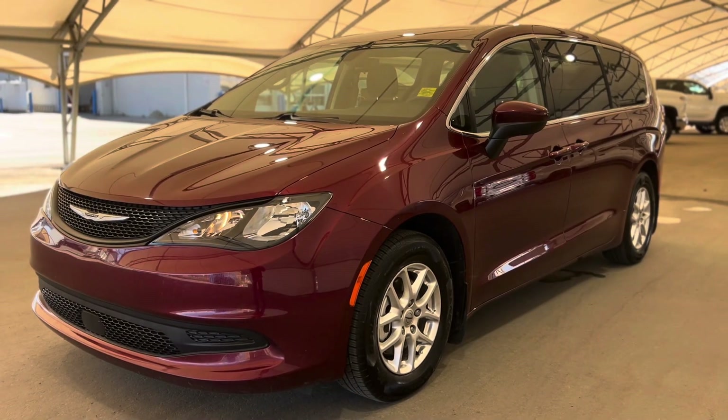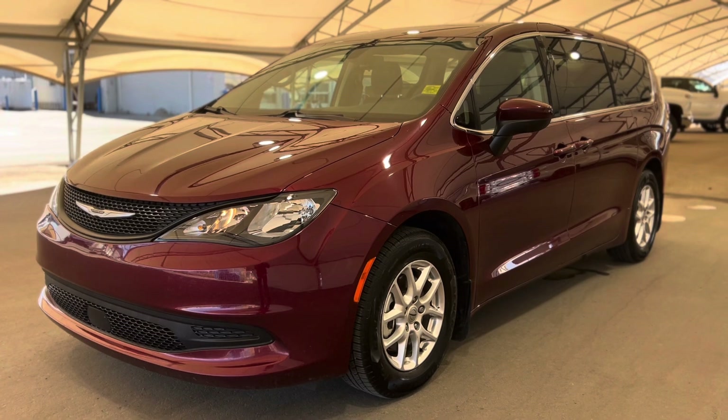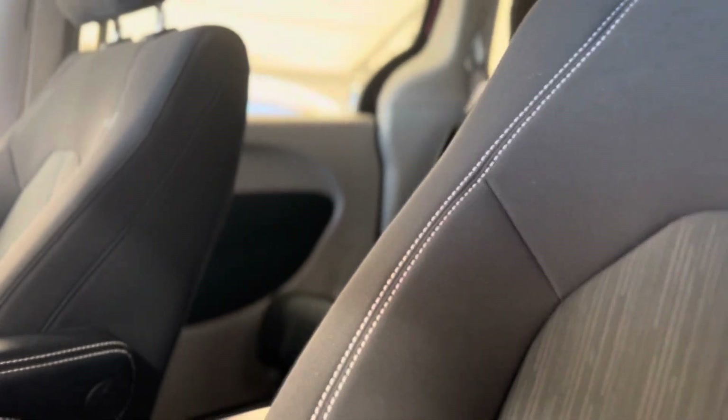Hey everyone and welcome from us here at Davis Chevrolet. Today we'll be doing a very quick walkthrough of one of our used Chrysler Grand Caravans. As we take a step inside, we can take a look at those beautiful interior seats.